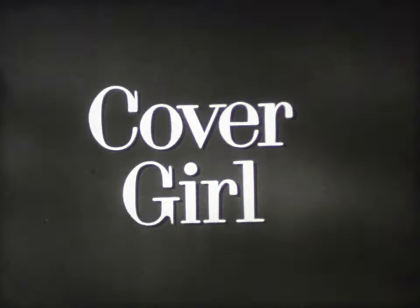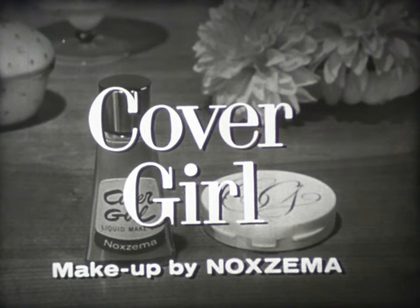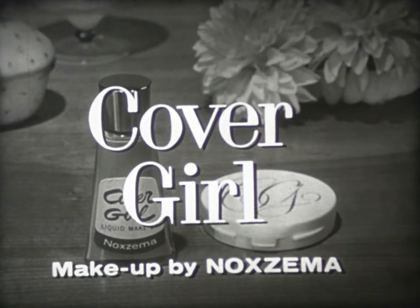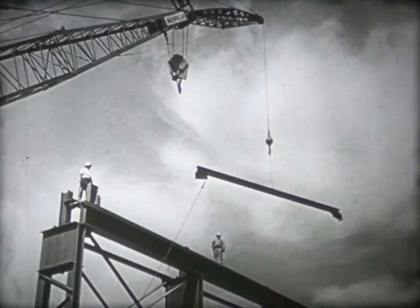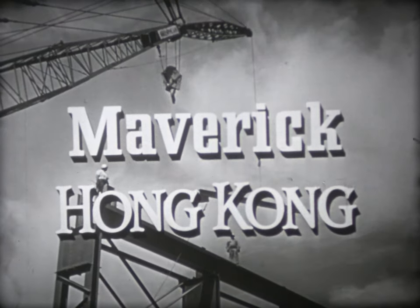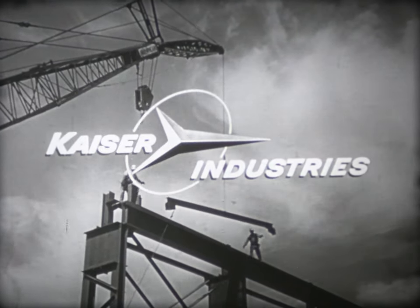And by Cover Girl — new makeup discovery by Noxzema, medicated to help your skin not only look lovelier but become lovelier. Tune in each week for Maverick and Hong Kong, both on ABC. Family entertainment from the growing family of Kaiser Industries.